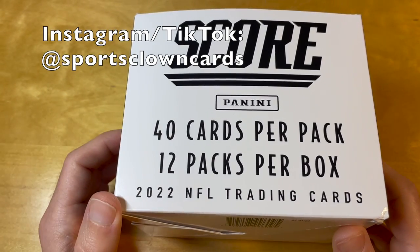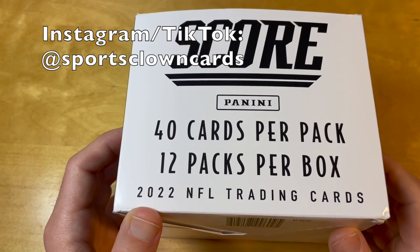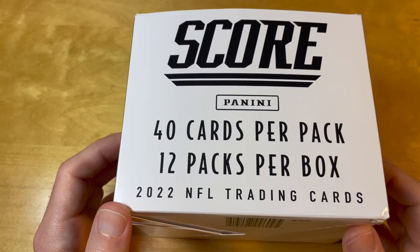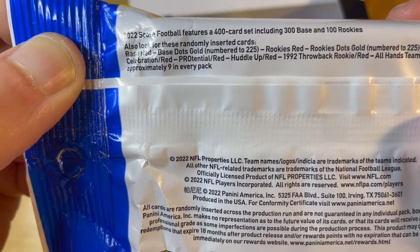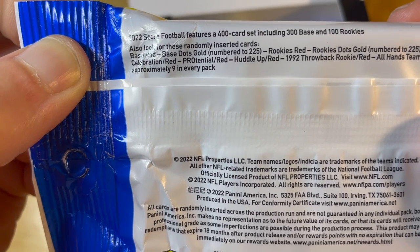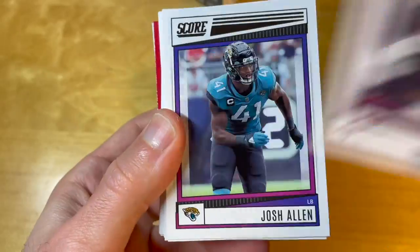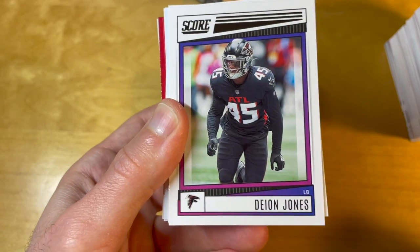What's up, everyone. 2022 Score Football — the whole box of 40 cards, fat packs. These are $6.99 plus tax per pack at Target. In terms of parallels, we have unnumbered red parallels and then a base gold dots numbered to 225. Let's check what's inside.